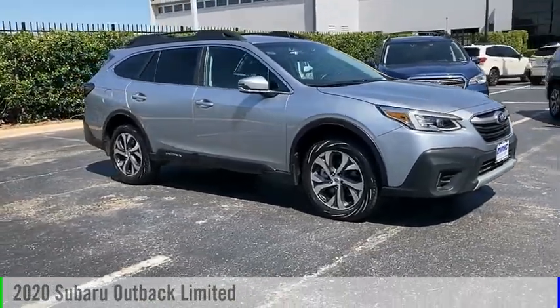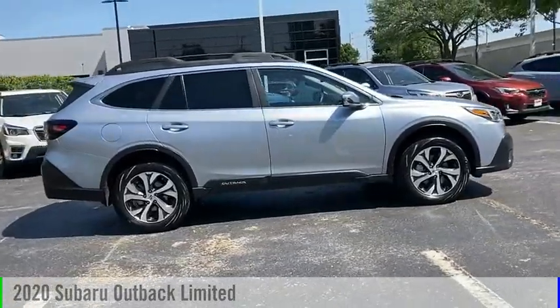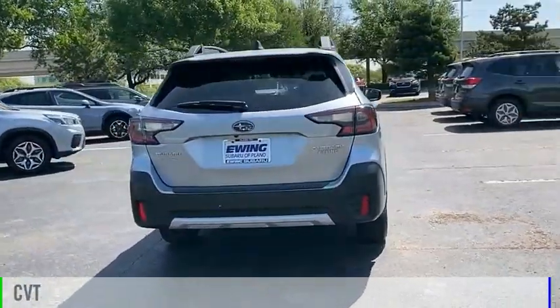Looking for the right vehicle? Check out the 2020 Outback. This vehicle is powered by an all-wheel drive, four-cylinder, 2.5-liter engine, and comes with a continuously variable transmission.